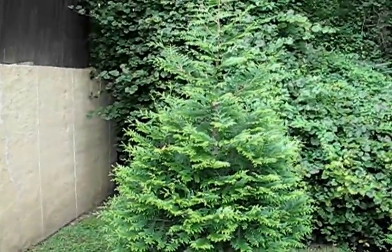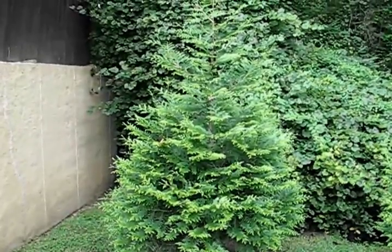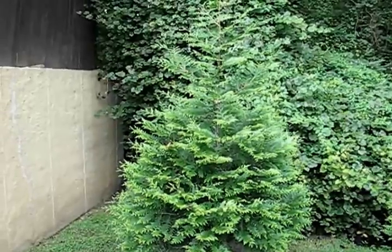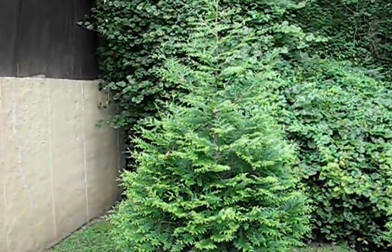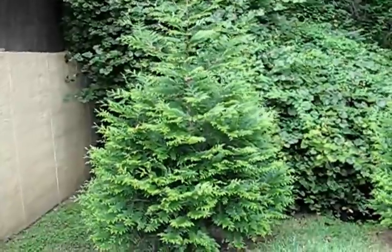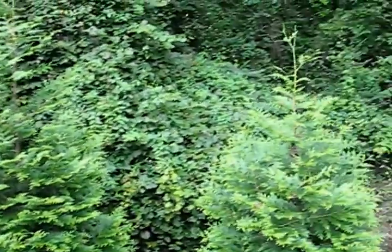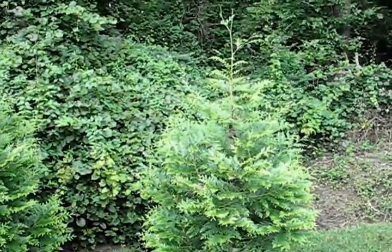This is a video of my Thuja Giants. I don't want to say how many years I've had them — I think it's been four — but they're starting to get tall. The biggest one here is the one I'm standing in front of. You can't really see how tall it is, but it's probably eight feet, maybe seven. These were little sticks we stuck in the ground; they were in a box.